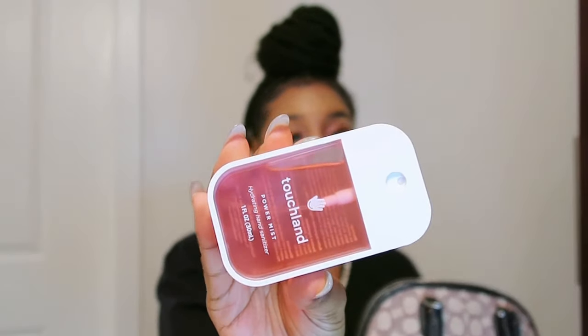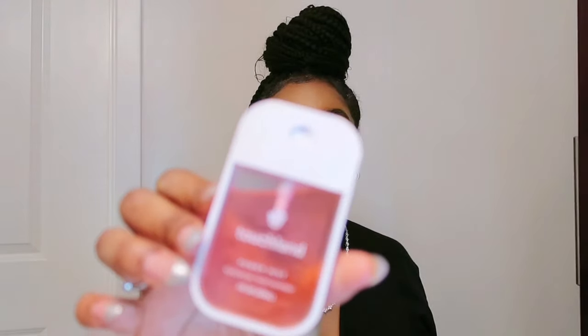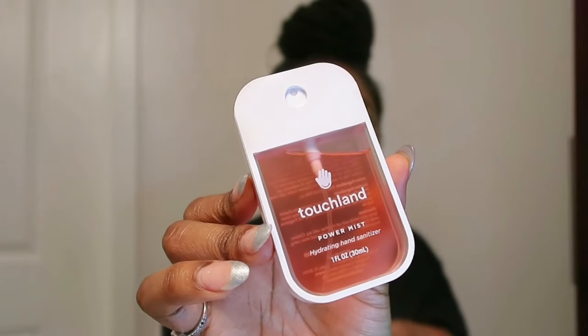Next I have my Touchland hand sanitizer — it's so cute. I was influenced and had to buy it. I got it from Sephora and I think this one is watermelon-scented. It smells so good and I love how convenient and small it is. I'm probably going to pick up two more when this one runs out.